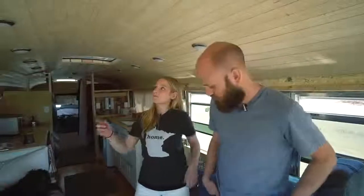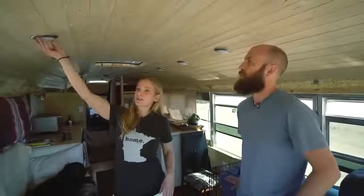We'll probably end up whitewashing the ceiling, filling in the nail holes to make it a little bit lighter. We got the lights on Amazon — they're small LEDs with a built-in transformer.